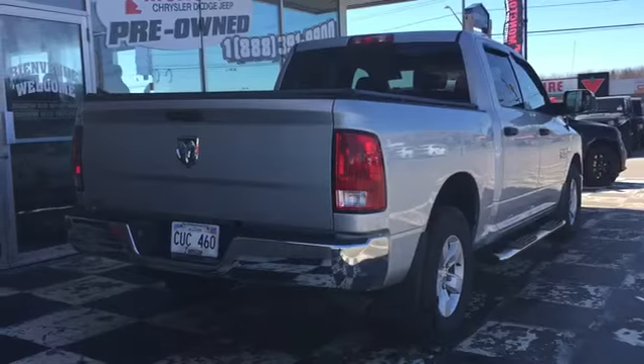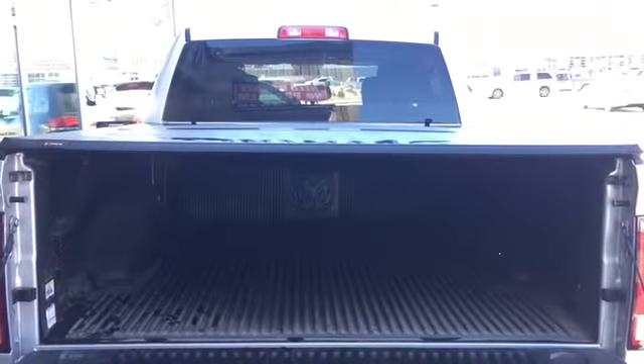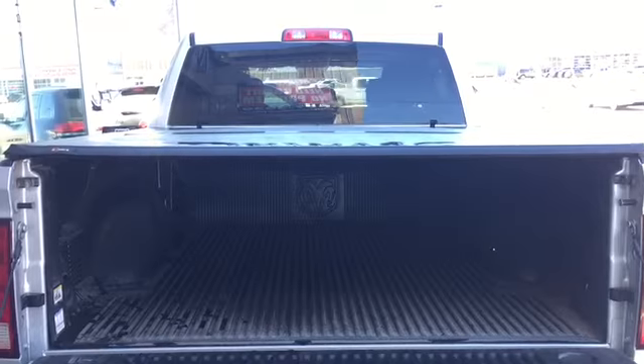The back end of your Ram features a tow hitch receiver, chrome back bumper, and a locking tailgate. Behind that locking tailgate is a large cargo box, complete with a bed liner and a tunnel cover.